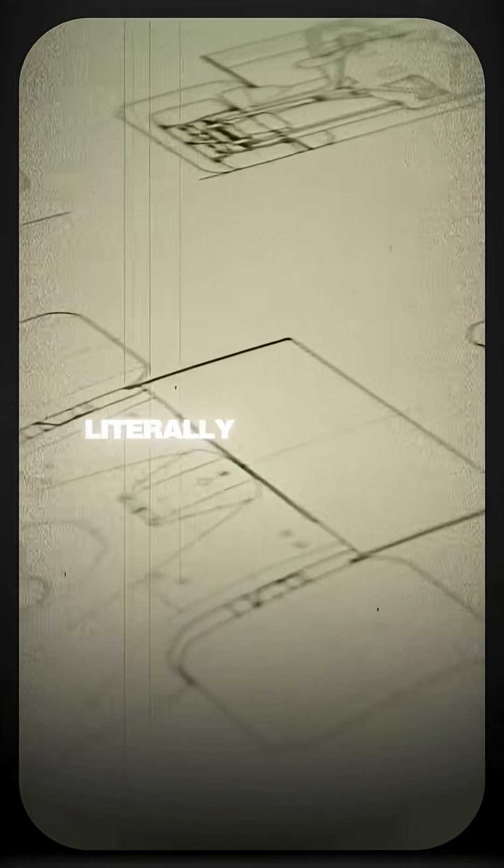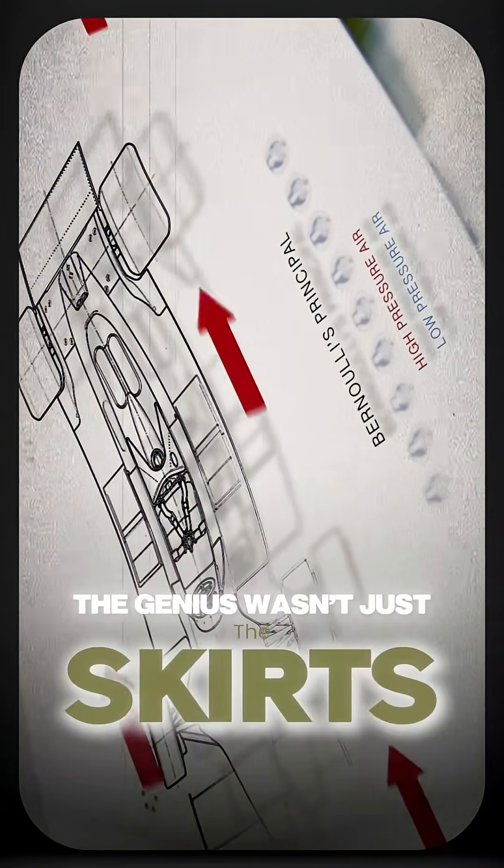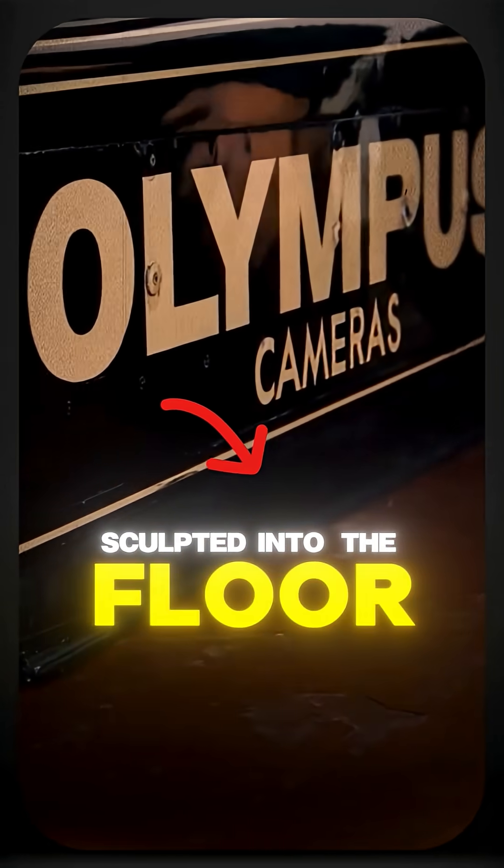Its side skirts created a vacuum under the car, literally sucking it into the track. The genius wasn't just the skirts — it was the Venturi tunnel sculpted into the floor, turning the entire chassis into a wing.